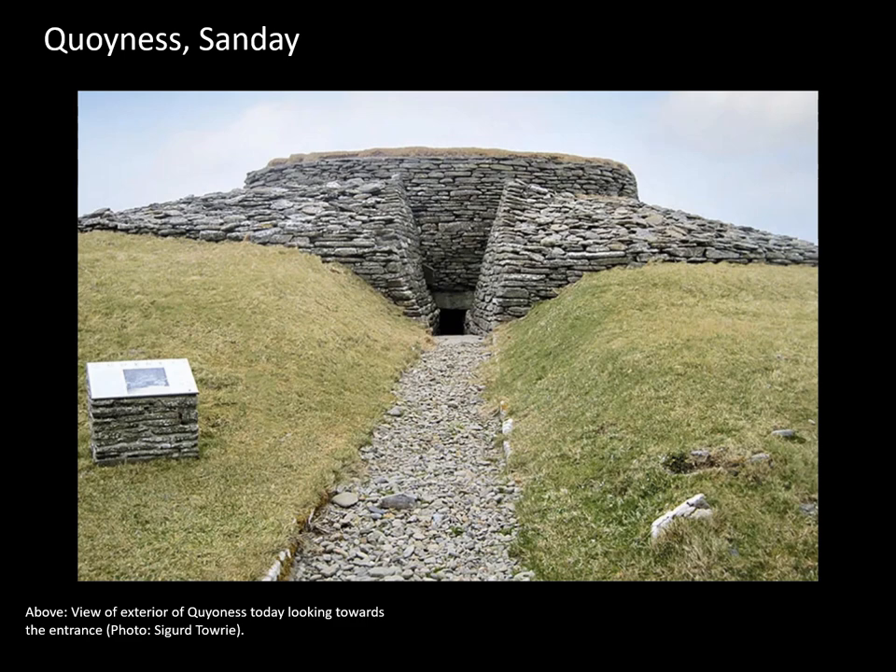While most of the tombs in the North Isles are stalled cairns, there are a few of these so-called Maes Howe type tombs. Examples include Cuween, Vinquoy and others as well. I'll come back to Cuween a little later in this talk, but first I want to revisit some of the curious associations of Orcadian Neolithic architecture that we've already seen in some of the previous talks in this series.